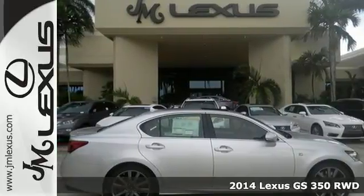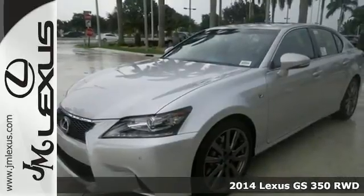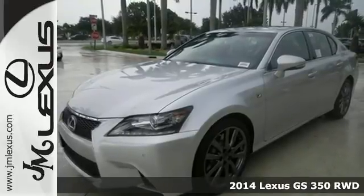It's a 2014 Lexus GS. Drive the sedan with a winning combination of power and leather upholstered luxury.